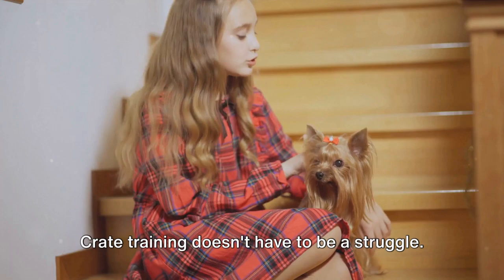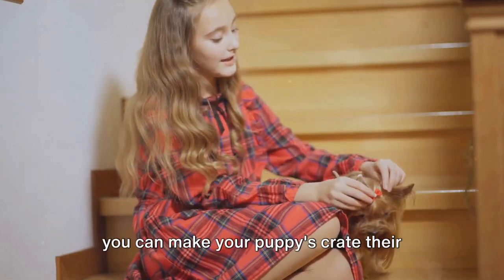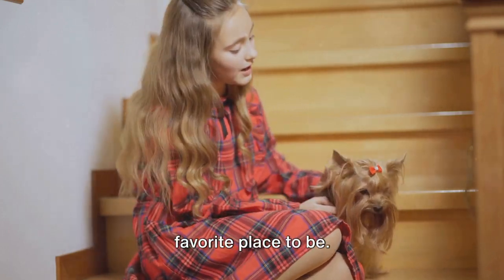Crate training doesn't have to be a struggle. With patience and a positive approach, you can make your puppy's crate their favorite place to be.